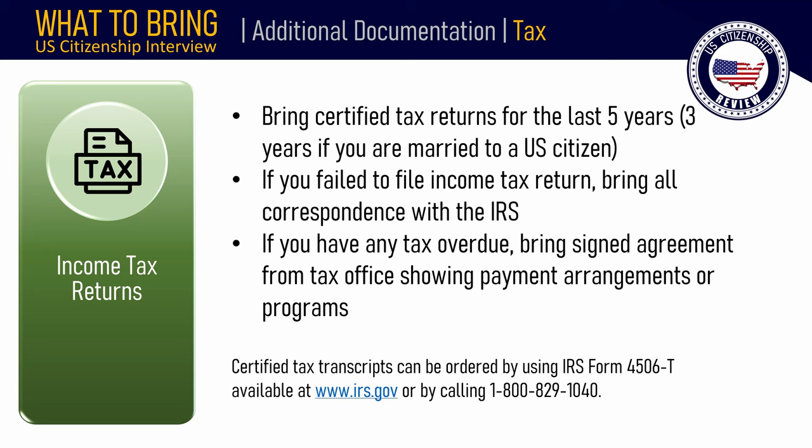If you have any federal, state, or local taxes that are overdue, bring a signed agreement from the IRS or state or local tax office showing that you have filed a tax return and arranged to pay the taxes you owe, and documentation showing the current status of your repayment program. Certified tax transcripts can be ordered using IRS Form 4506-T, available at www.irs.gov, or by calling 1-800-829-1040.